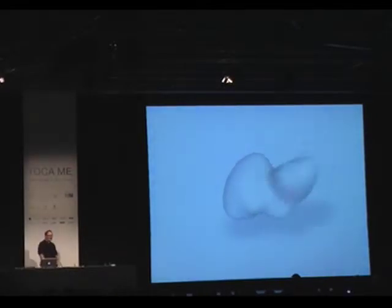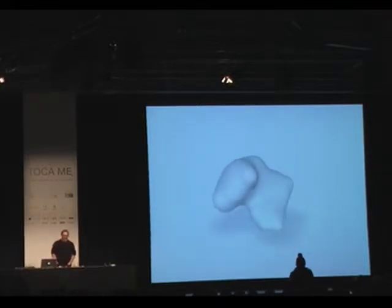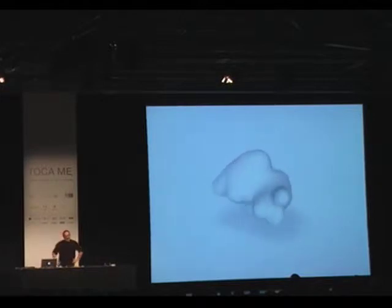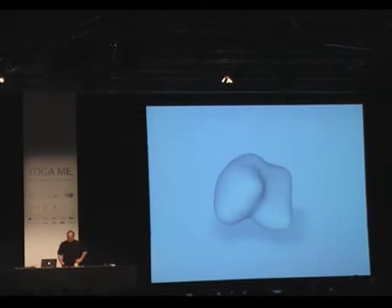Hi. My name's Golan Levin. I'm an American artist. I'm currently a professor of media arts at Carnegie Mellon University in Pittsburgh, where I direct a laboratory for atypical, anti-disciplinary, and inter-institutional research in art, technology, science, and culture, called Studio for Gravity Free.